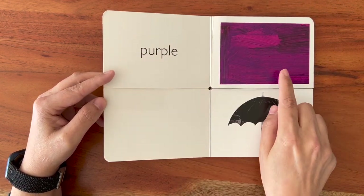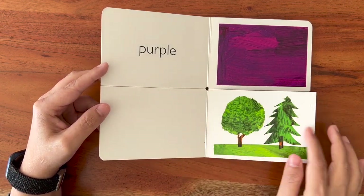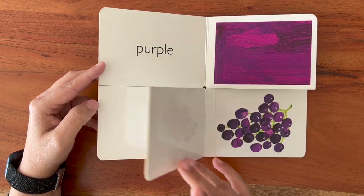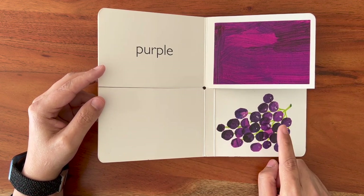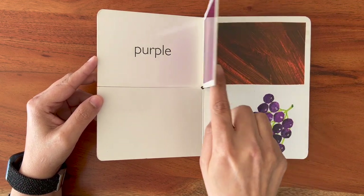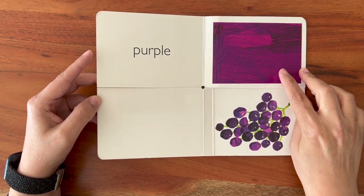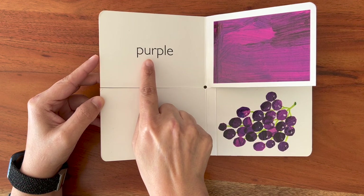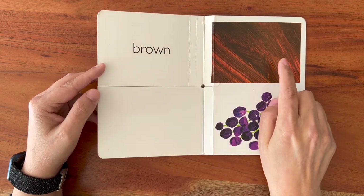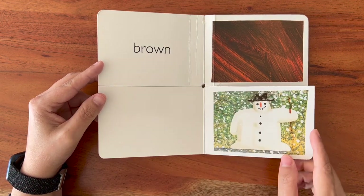Let's look for the next color. Purple — so beautiful! Let's see. This is green. This is also not purple. It is a white snowman. This is purple. These are purple grapes. Let's look for the last color. Purple. P-U-R-P-L-E.